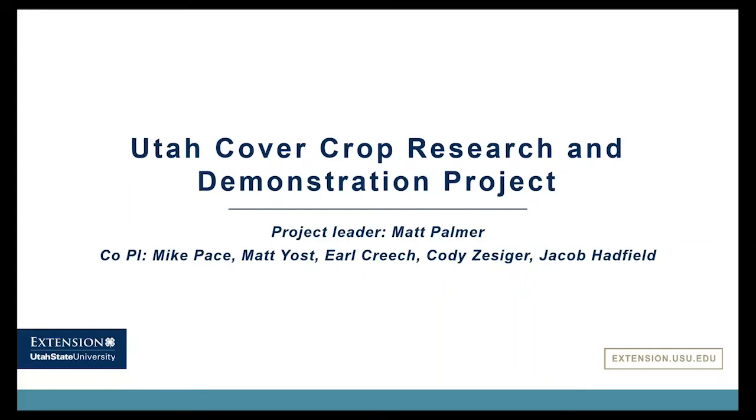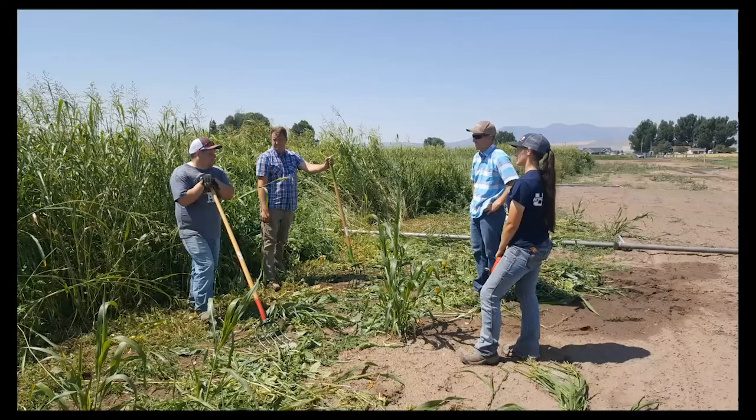I'm glad to be on tonight to talk a little bit about our cover crop research project we started a couple years ago. I'd just like to shout out to all those who have been participating on this project. It's been quite a project and a big learning curve, and we've learned a lot. We want to share what we've learned over the last couple of years.